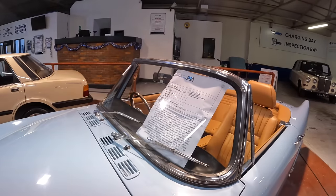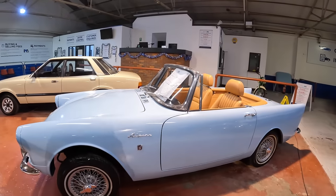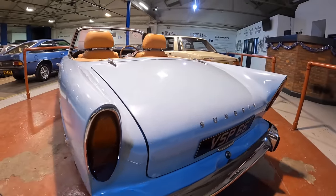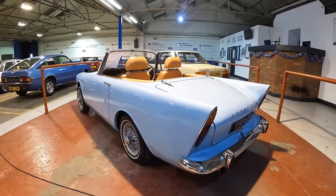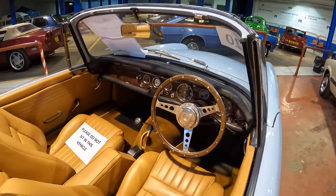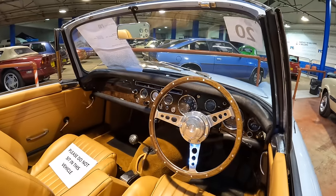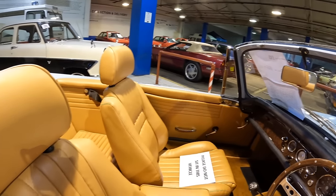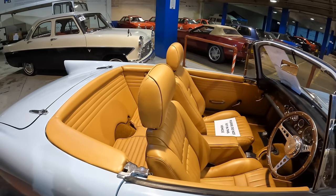Another star of the show is this Sunbeam Alpine Series 3 GT finished in lovely baby blue. The description states the bodywork was extensively restored in 2019 and since then it's barely been used. The mileage reads 15,000, though that's not warranted. Just look at that wooden steering wheel — the whole length of the dash is in wood as well. The leather interior looks stunning, and it also comes with a hard top.